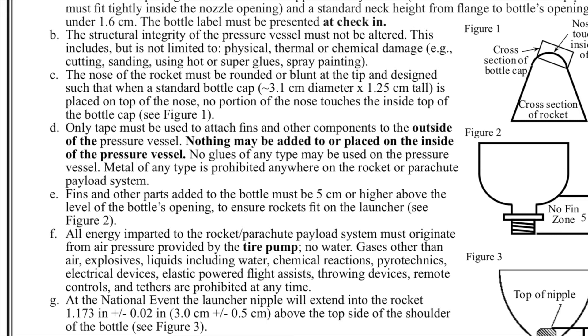One important thing to note in these rules is they now clearly state that you can have no more than 65 PSI to launch your rocket, though we already knew that from previous years when they added the rule clarification.